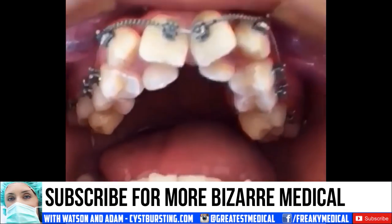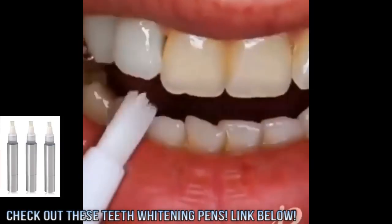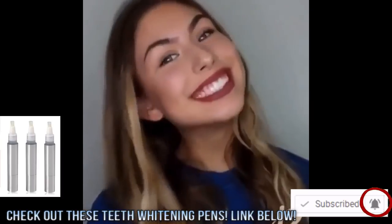Speaking of teeth, check out this pack of teeth whitening pens. Personally, I think oral hygiene is underrated, so I'll put a link to my favorite pens in the description below. Don't forget to subscribe and hit that bell for notifications. We'll see you next time.